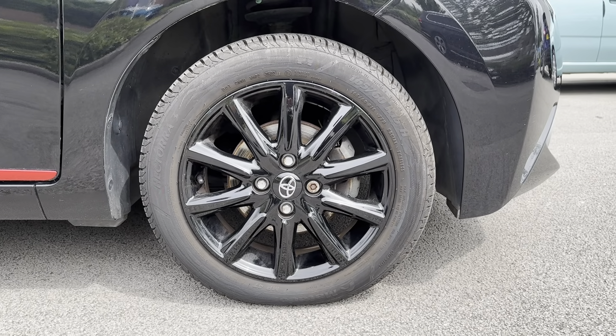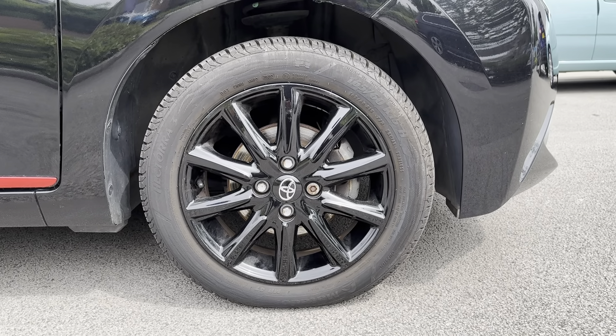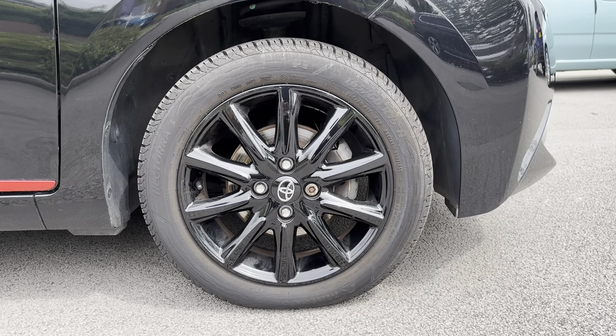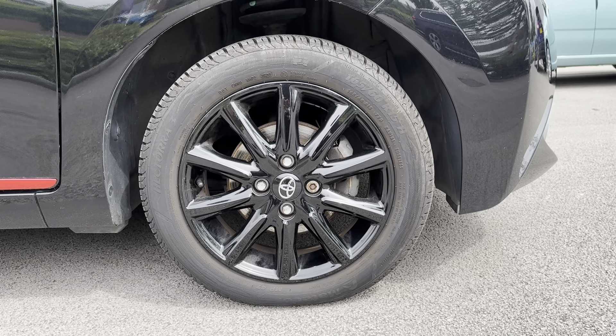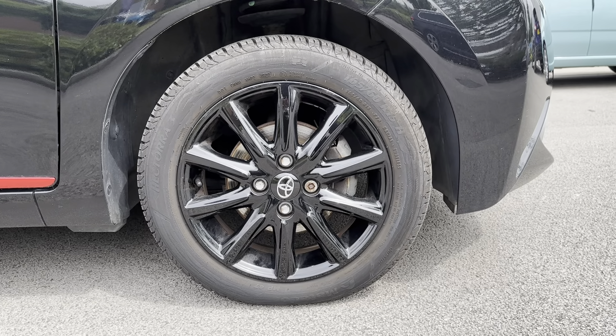Another exterior feature worth mentioning is the 15-inch 10-spoke gloss black alloy wheels. This adds the finishing touches to an already beautiful looking vehicle and makes for a real eye-catching aspect.